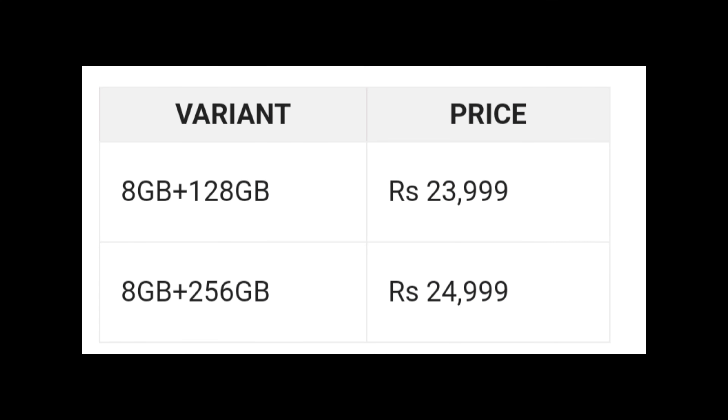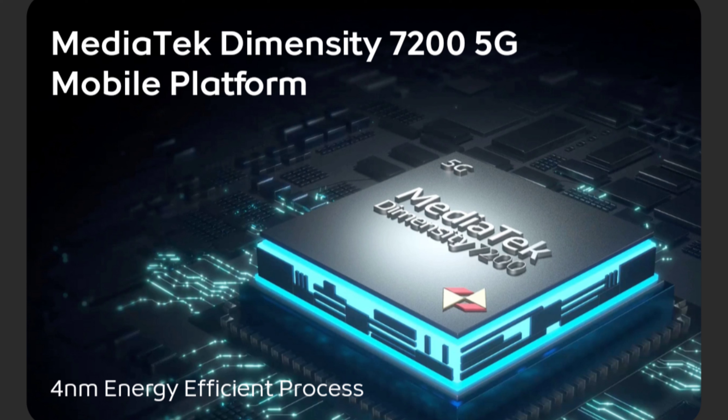This smartphone comes in 8GB and 12GB RAM variants in the 25,000 segment. It has a 3D curved AMOLED display and a powerful Dimensity 7200 processor. This is a 4nm-based processor with performance capable of running BGMI at 60fps.